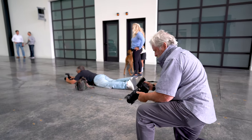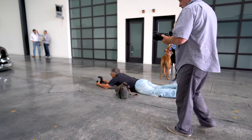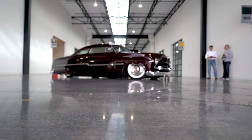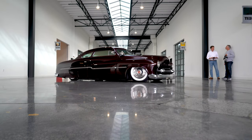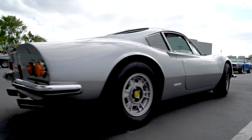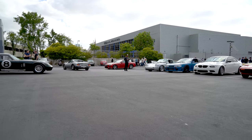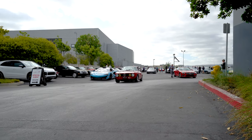This is some serious photography right here. You've got to get that low shot — this is what he's looking at right here.